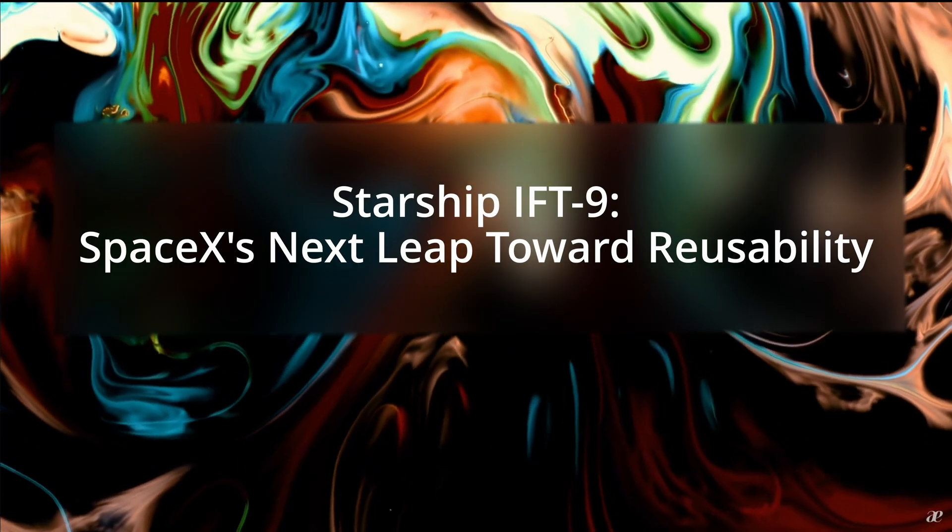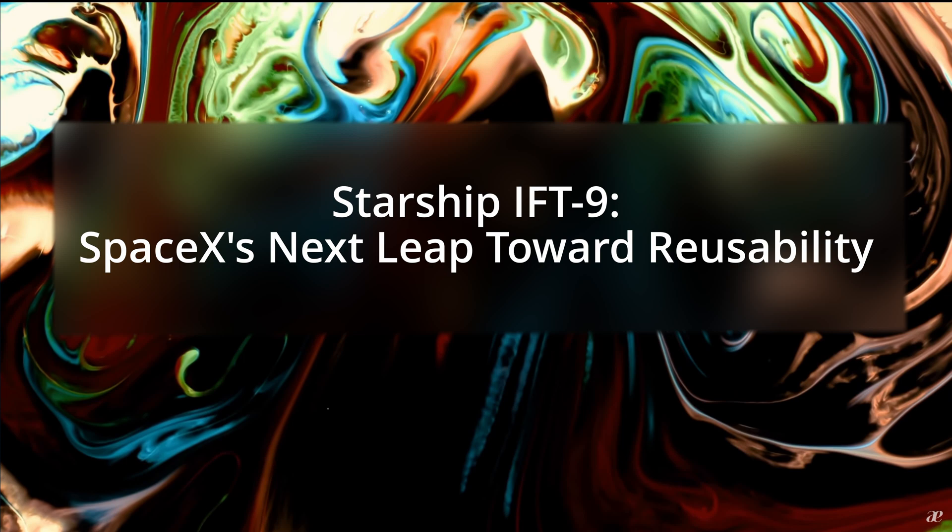The article starts out by saying: Starship IFT-9, SpaceX's next leap towards reusability. SpaceX is preparing for its ninth integrated flight test, or IFT-9, of the Starship launch system, targeting May 21st, 2025. If you're just here for the date, there you go — May 21st. This mission will feature Ship 35 atop Booster 14, both incorporating significant upgrades aimed at addressing issues from previous flights and advancing the vehicle's capabilities.